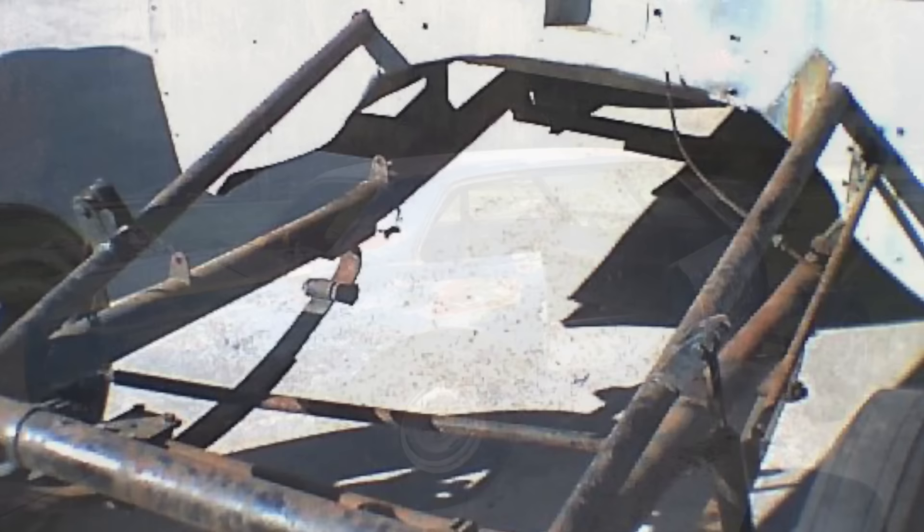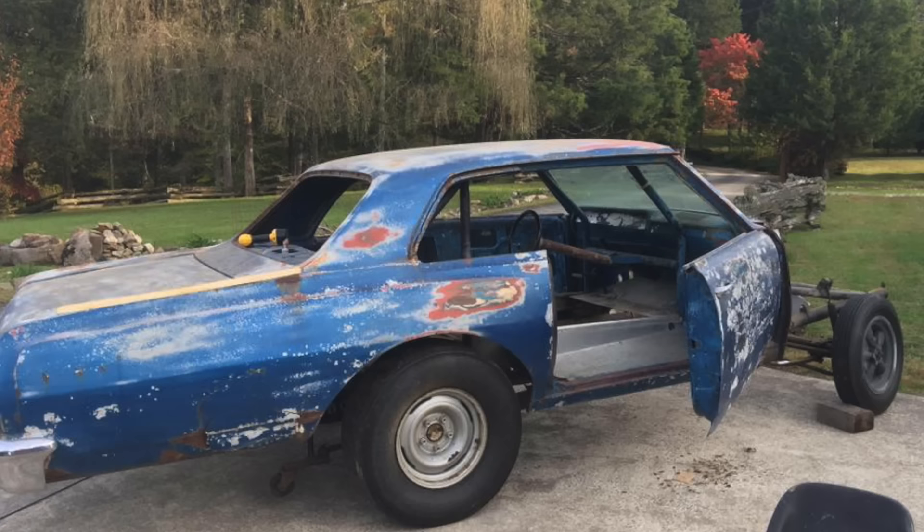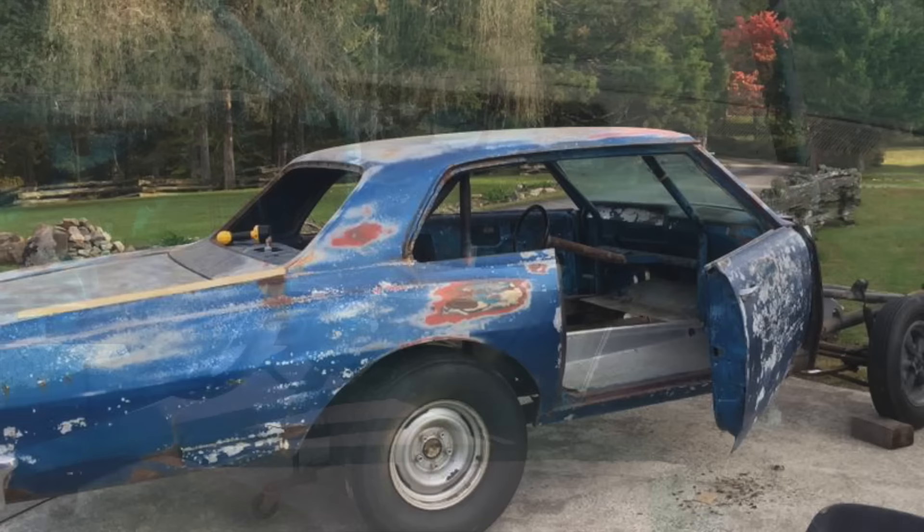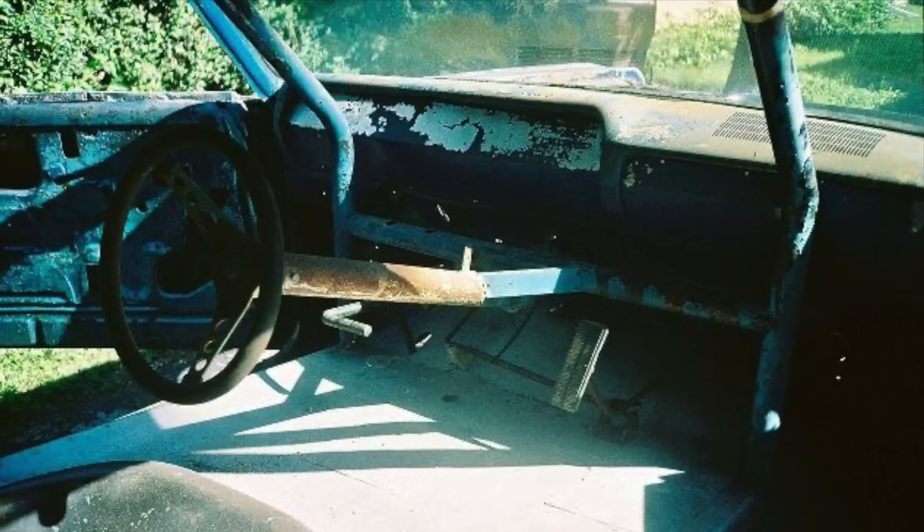He got it home, evaluated everything, and just couldn't bring himself to start building it — it was too big of a project. So ultimately he sold it and kicked himself from day one of getting rid of it. And as luck and fate would have it, he ended up having the opportunity to buy the car back. So he bought it back and went full-on and built this thing in incredible fashion.